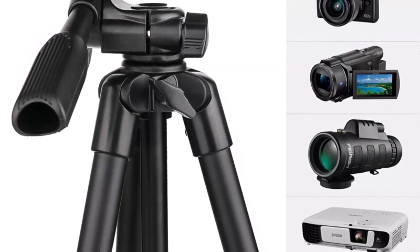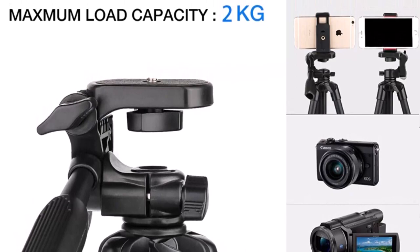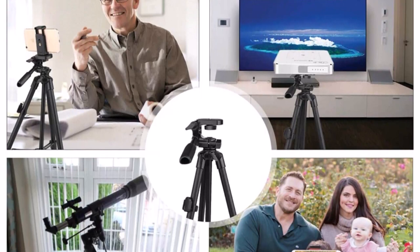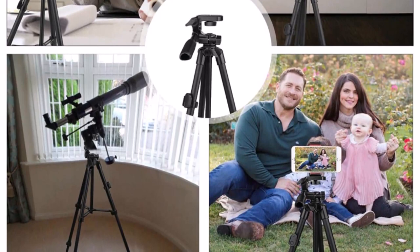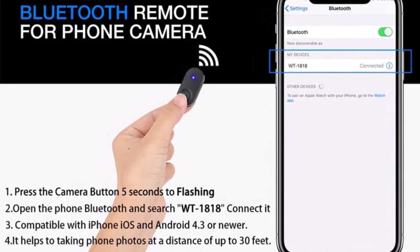It provides dependable stability with a special triangle-stabilized structure to hold up to 4.4 lbs — strong enough for iPhone, Galaxy, Huawei, or other smartphones, GoPro, and entry-level SLRs. Non-skid rubber feet handle uneven ground. The Bluetooth selfie remote helps take photos at a distance of up to 30 feet, compatible with iPhone iOS and Android 4.3 or newer. It also includes a universal smartphone holder that fits almost every phone on the market and a standard GoPro mount.